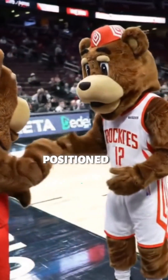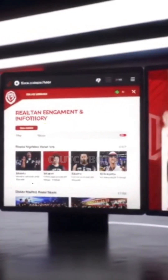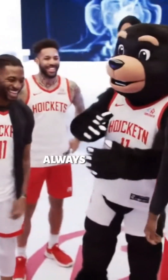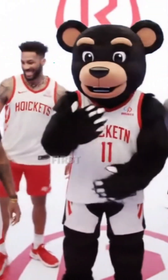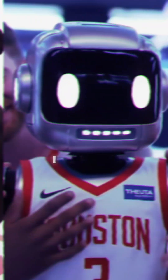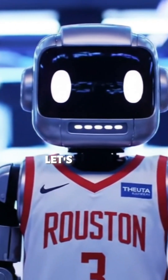ClutchBot is positioned as a digital version of Clutch the Bear, their physical mascot. But the key thing is availability — ClutchBot's going to be on the Rockets website 24/7. Always there. And being the absolute first in the league with this kind of AI mascot gives them a certain edge — for PR, for showing they're innovators. It sets a narrative.